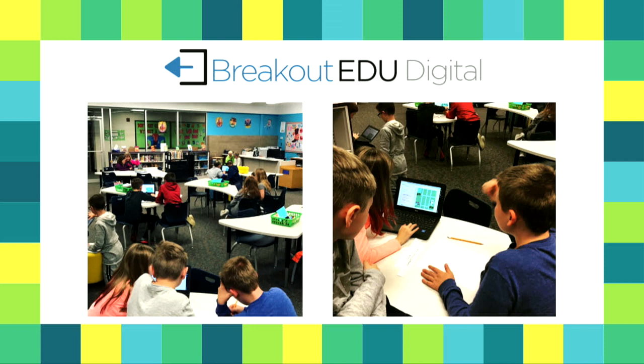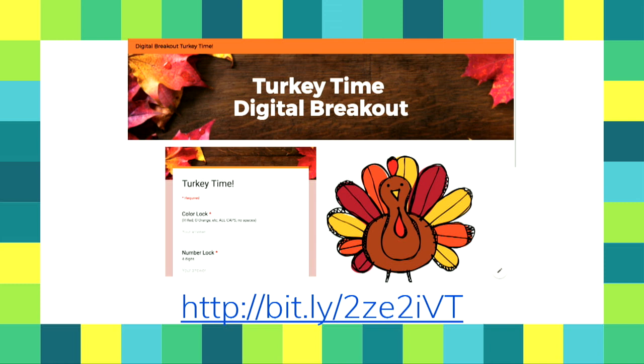With the physical Breakout EDU box there's only one in the room, but the digital version creates essentially a box for every kid so they can all work simultaneously — super engaging. You can connect it to any kind of curriculum, make it as easy or hard as you want. We made one called 'Turkey Time Digital Breakout.' We tried to make it simple and easy to navigate. The Google Form acts as your locks — it gives hints like 'R equals red, O is orange, all caps no spaces.' When wrong it shows red, when correct it turns white.